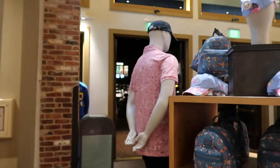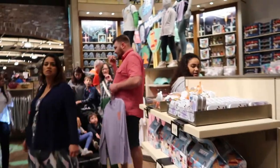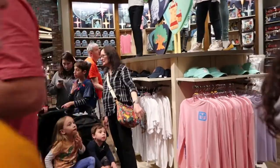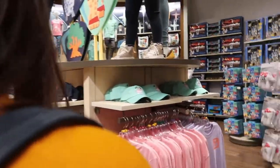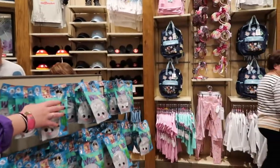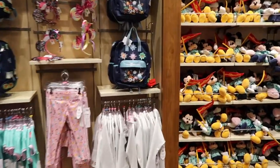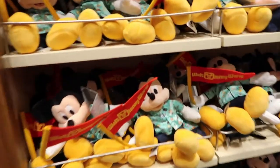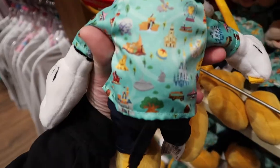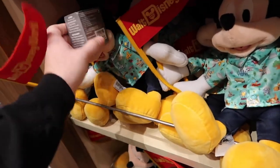They have a polo shirt with the Park Life design but it's all pink, so it's like monotone — a little different from the button-down shirt they also have. I bought that button-down the last time we were here. I'm not seeing it on the floor right now but they do have Mickey wearing the button-down on a mannequin. I don't see it for people right now, but this gives you an idea of what it looks like. This Mickey plush is $22.